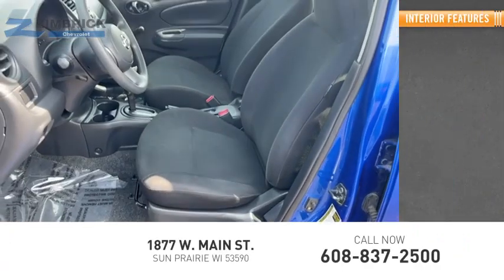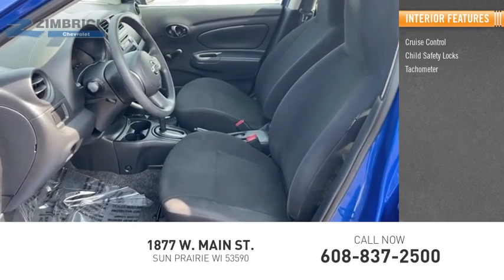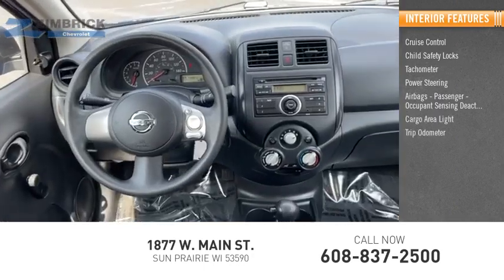Inside you'll find cruise control, child safety locks, tachometer, power steering, airbags, passenger occupant sensing deactivation, cargo area light, and trip odometer.